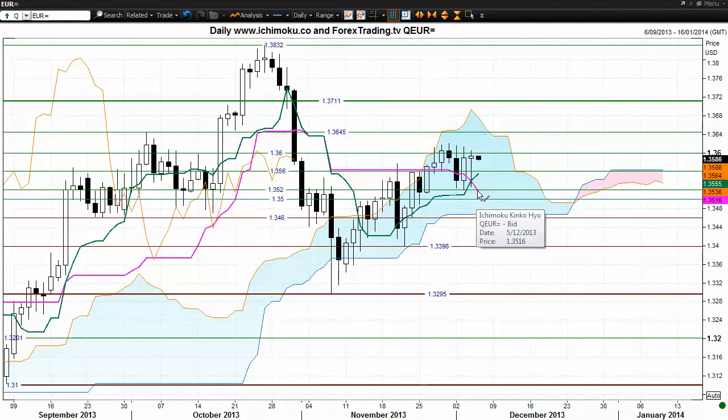We also have the Kijinsen and the Tenkinsen trading between the 135.60 and 135.20 level. So very, very strong support down below, and much stronger than the 136 level — although the number of times that the 136 level has been tested does suggest that that is very strong as well.